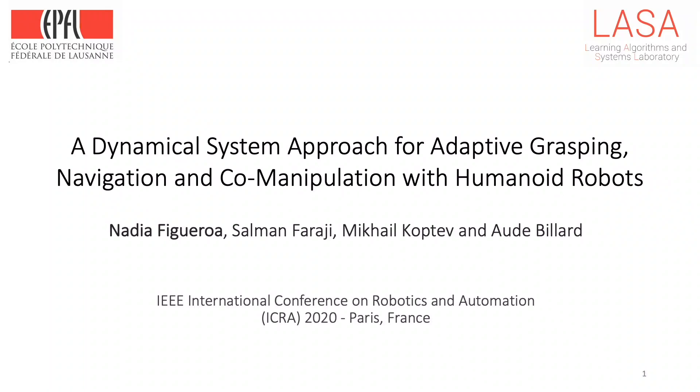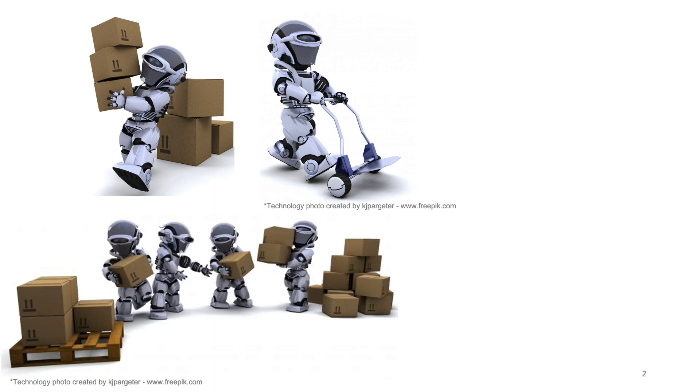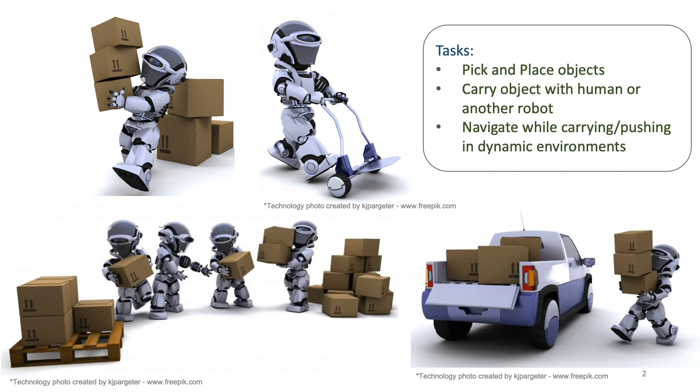Welcome to our IEEE-ICRA 2020 talk on providing adaptive grasping, navigation, and co-manipulation behaviors to humanoid robots using dynamical system-based motion generation approaches. An overarching goal in robotics is to deploy humanoid robots that can interact and aid humans in our everyday lives. We strive for a robotic assistant capable of picking and placing heavy objects, carrying objects with a human or another robot, and navigating in dynamic environments while carrying or pushing these objects.